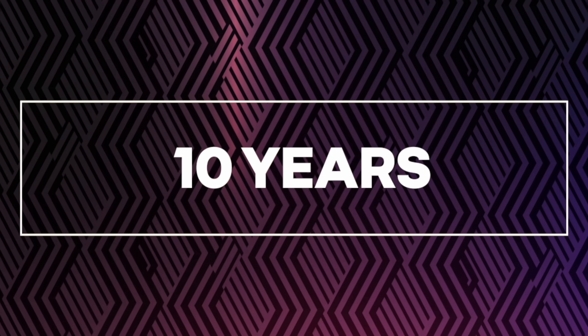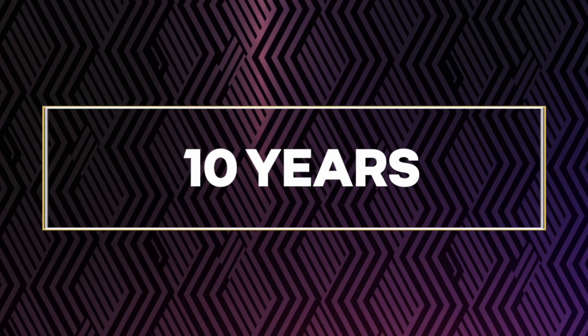Ten years — that's precisely how many years of experience Renault already has with these batteries. We've been around the block; we know what we're on about.